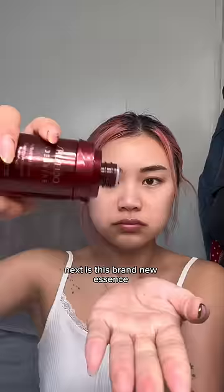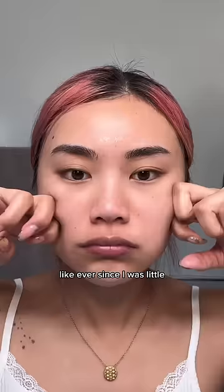Next is this brand new essence from Shiseido. She's a diehard Shiseido fan — ever since I was little, she got everything Shiseido.